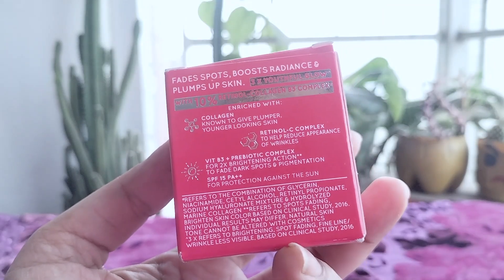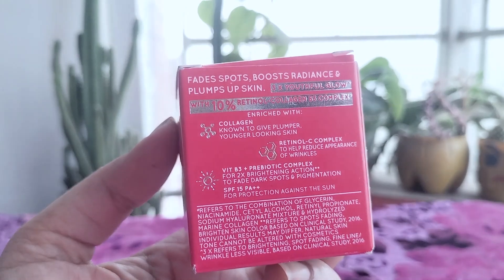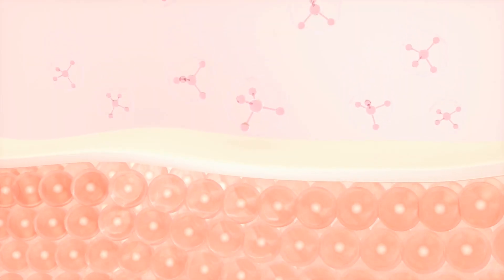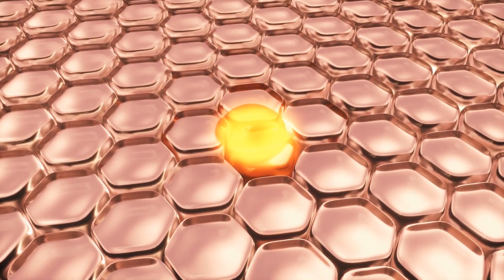Vitamin B3, or niacinamide, helps strengthen the skin barrier, improve skin elasticity, and even out skin tone. Studies have shown that niacinamide can also help reduce the appearance of fine lines and wrinkles. Vitamin E acetate, a potent antioxidant, helps protect the skin from free radical damage and supports the skin's healing process.